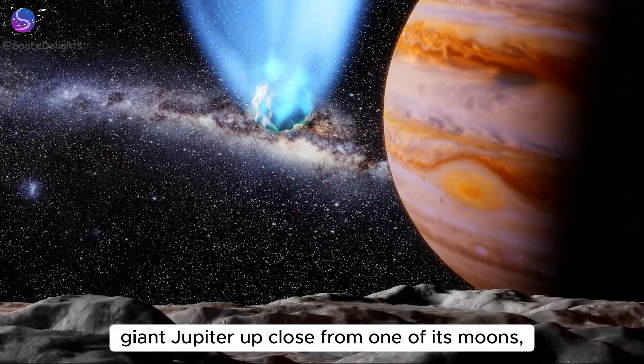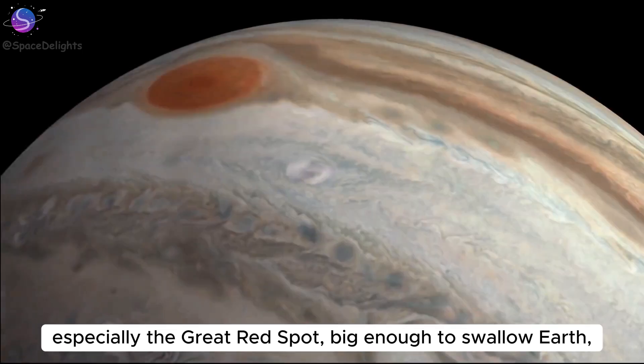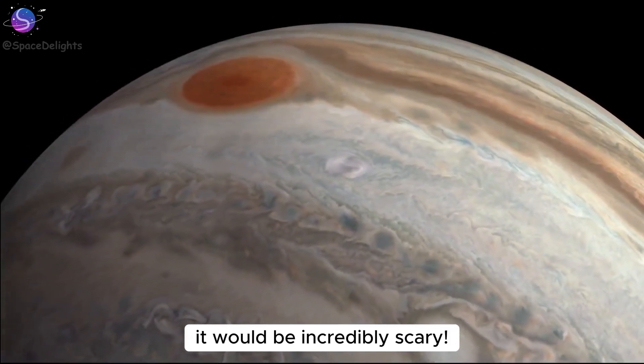That means when we look at giant Jupiter up close from one of its moons, especially the great red spot — big enough to swallow Earth — it would be incredibly scary.